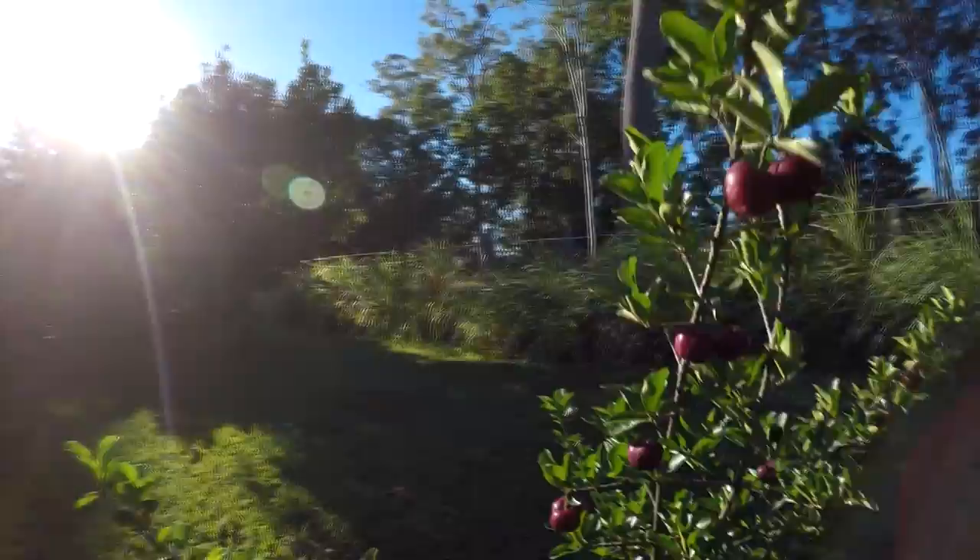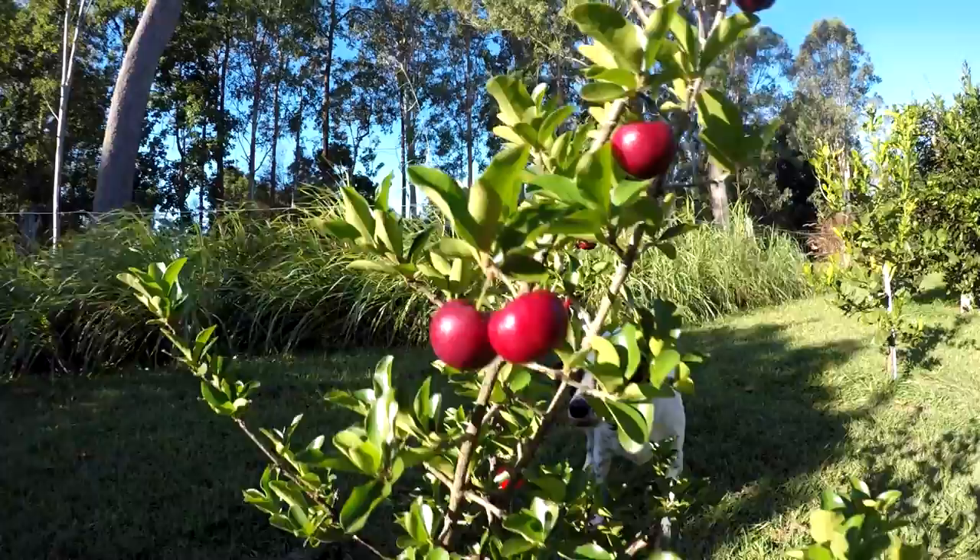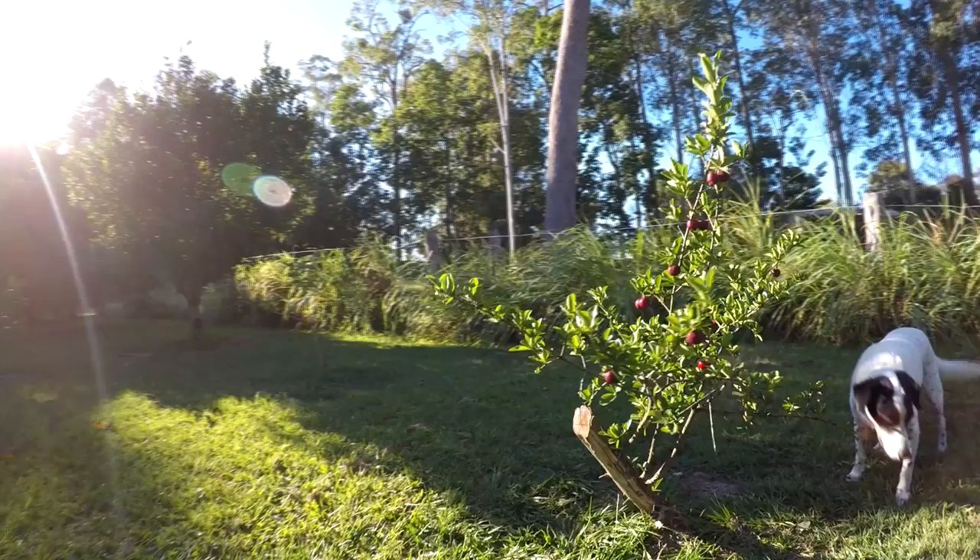G'day, I'm Mark from Self-Sufficient Me. I wanted to do this impromptu video because I'm running out of time to show you this Barbados cherry tree. There's a bit of a story behind it — the fruit is just about ready to fall off the tree, and I wanted to do a taste test and let you guys know what I think of it.